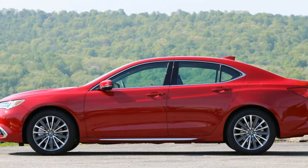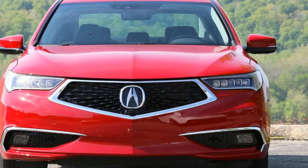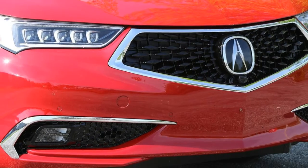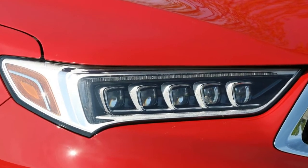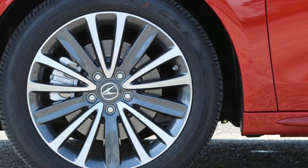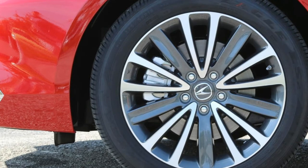2018 Acura TLX. Ever since Acura merged the TSX and TL, the result — the TLX — has had a challenging mission. It has to fill the void left by both the sporty TSX and the luxurious TL, a Venn diagram of attributes that the TLX has so far managed to meld. But it hasn't necessarily excelled at either sportiness or luxuriousness.